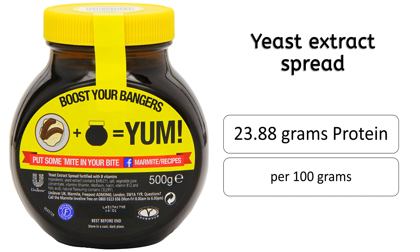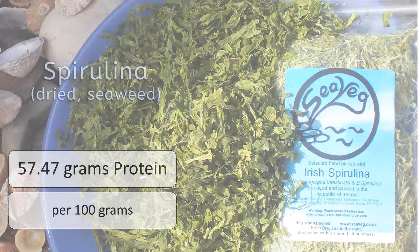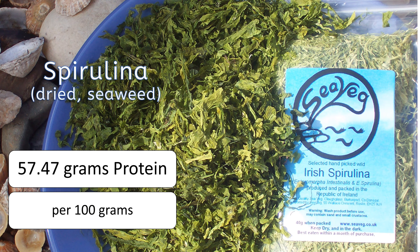At number 3 is yeast extract spread having 23.88 grams of protein. At number 2 is freeze-dried parsley having 31.3 grams of protein per 100 grams. And finally at number 1, with the highest amount of protein content, is dried spirulina seaweed, having 57.47 grams of protein per 100 grams.